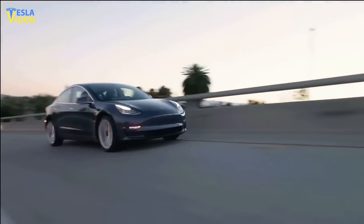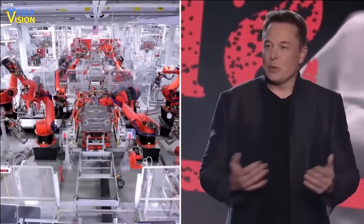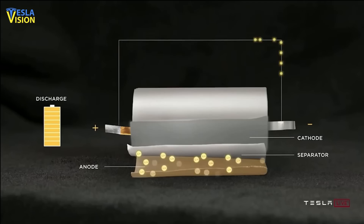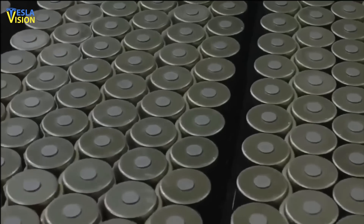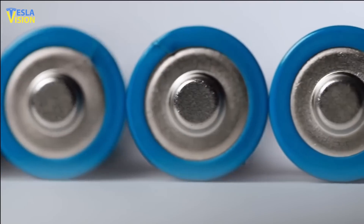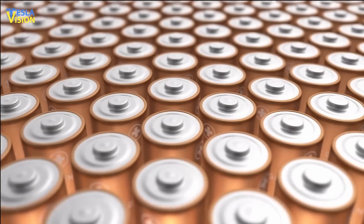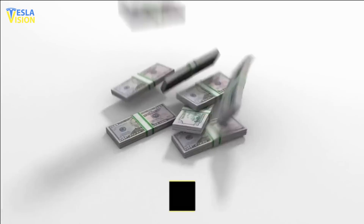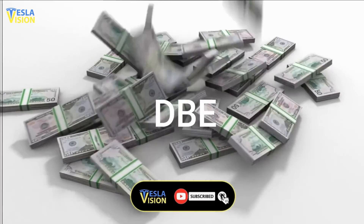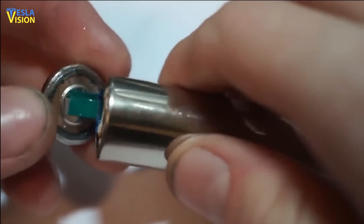One thing that gets many people confused is that the 4680 is a form factor, and Tesla and Elon Musk aren't just changing that and making it structural. They're using the new dry battery electrode (DBE) process, which makes it a much more complex problem to solve but has many more benefits. They could manufacture 4680 with the same chemistry as the 2170 for energy density gains, but they're more concerned with cost, which is more dependent on the DBE process — and the DBE process doesn't involve the wet, toxic chemicals that need to be handled and disposed of, which further reduces costs.